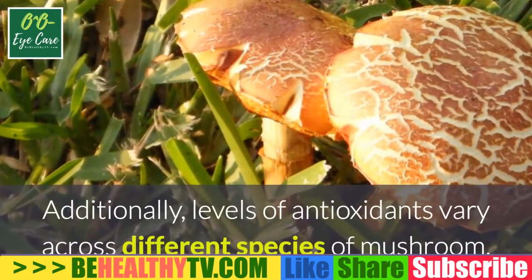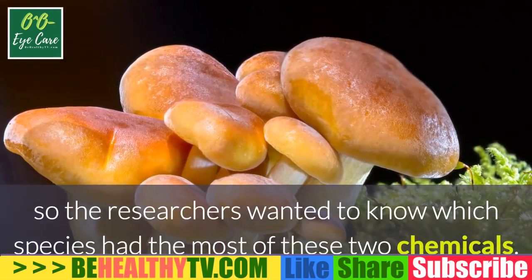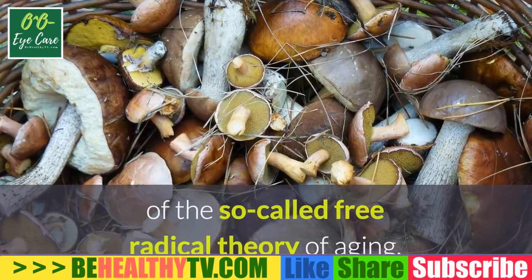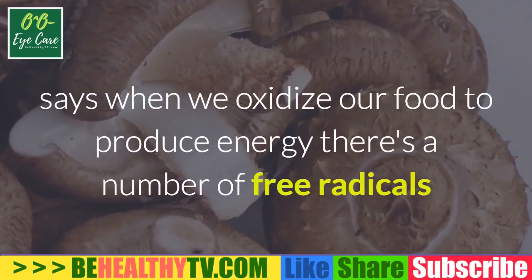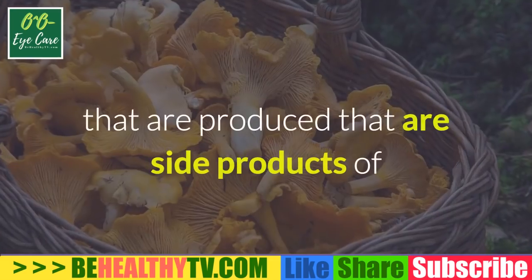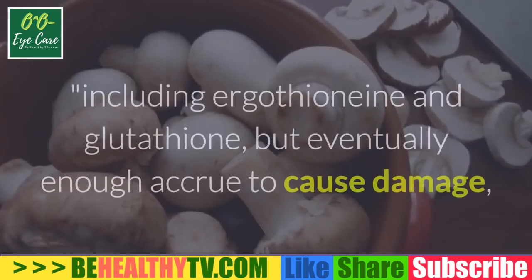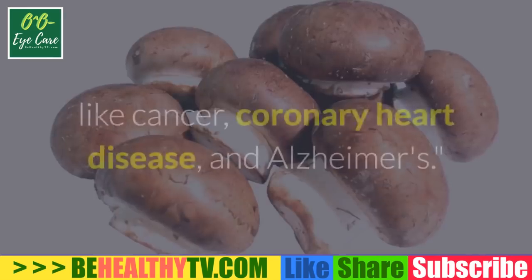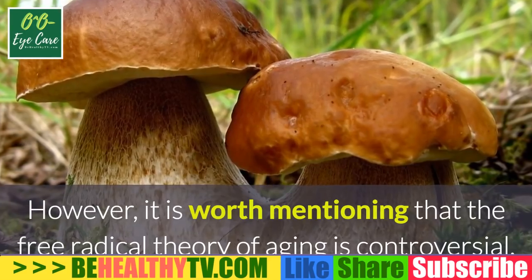Researchers were already aware that mushrooms are the highest source of an antioxidant called ergothionine, but little was known about glutathione, another major antioxidant. Levels of antioxidants vary across different species of mushroom. Professor Elman explains the free radical theory of aging: when we oxidize food to produce energy, free radicals are produced as side products — many of which are quite toxic. These have been associated with diseases of aging like cancer, coronary heart disease, and Alzheimer's.